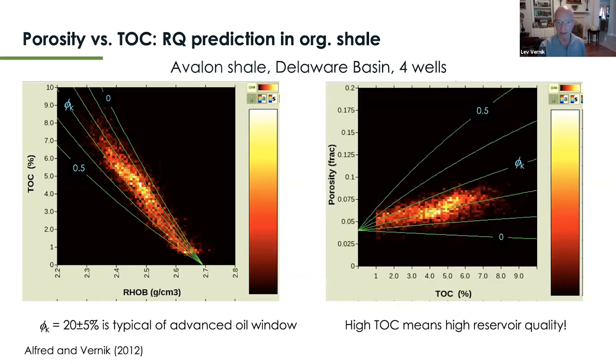We complement the same rock physics model with calculation of total porosity. The cross plot of total porosity versus TOC immediately shows that total organic carbon is controlling reservoir quality — the higher the TOC in this mature oil-window source rock and reservoir rock, the higher the total porosity. We follow a median trend of about 20% kerogen porosity, which is reasonable for the oil window.